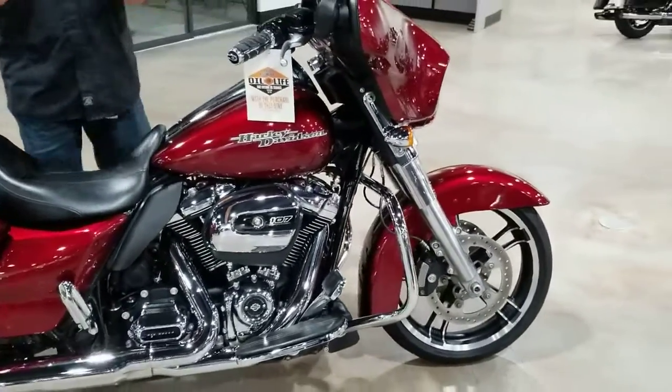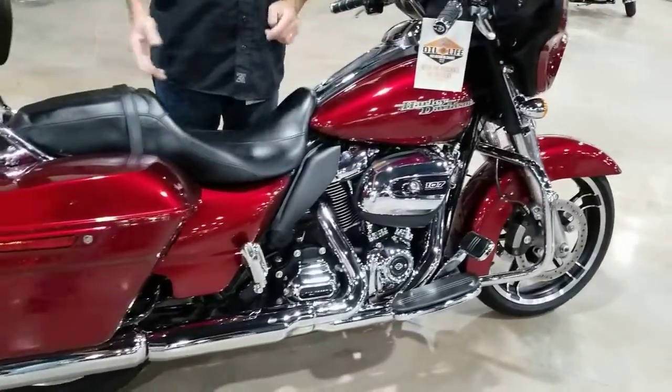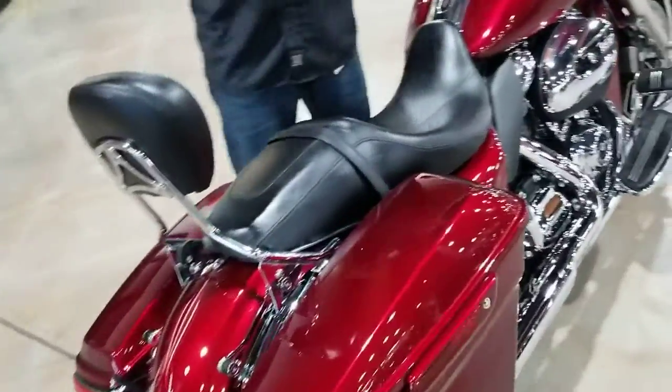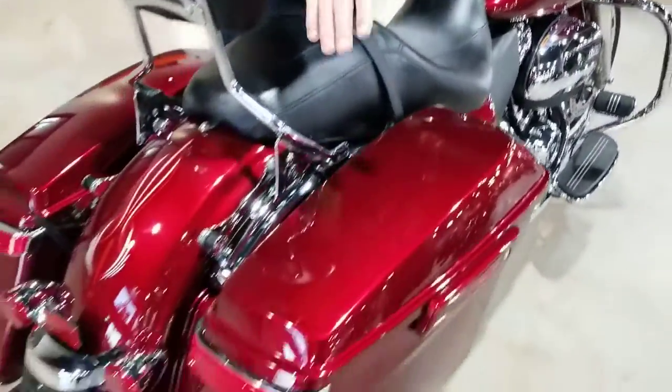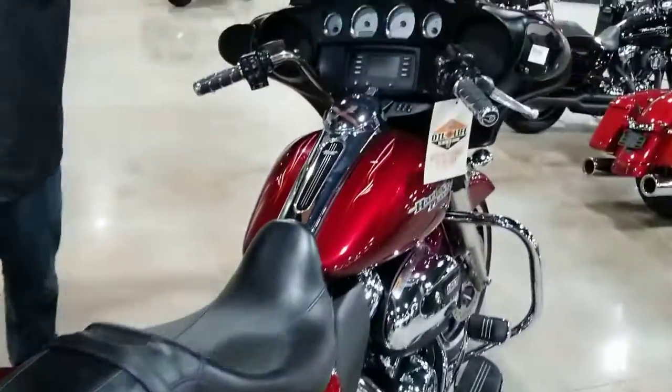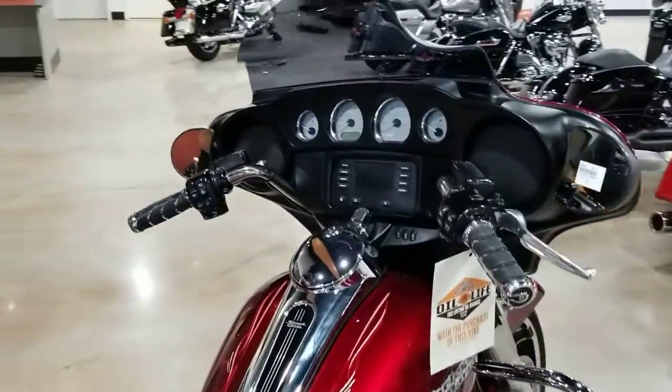The standard is going to be different from the special — it doesn't have the GPS, it doesn't have the extended bags, but it does have the chrome. This one's got a couple of extras: some nice pin striping to set it off, some LED turn signals on the back of the saddle bag, and a Clockworks windshield to help make those miles tick by easier.